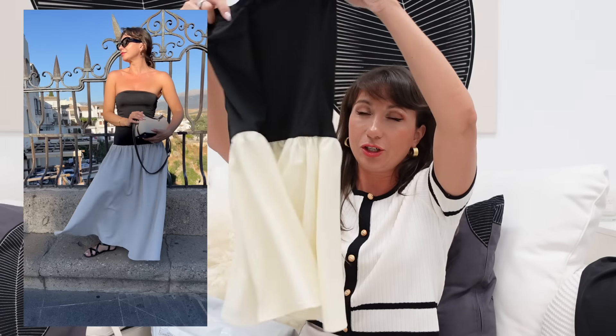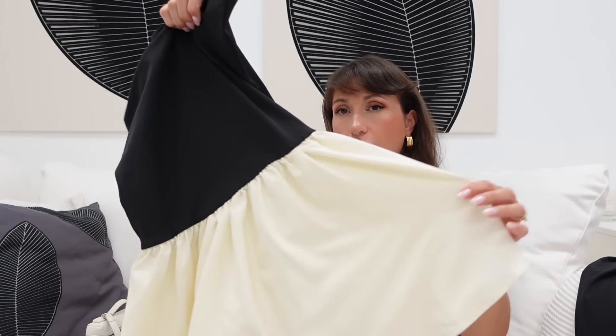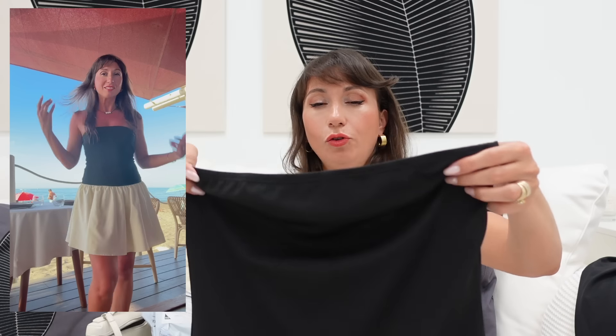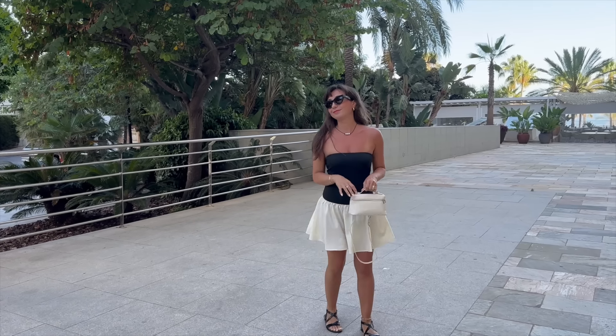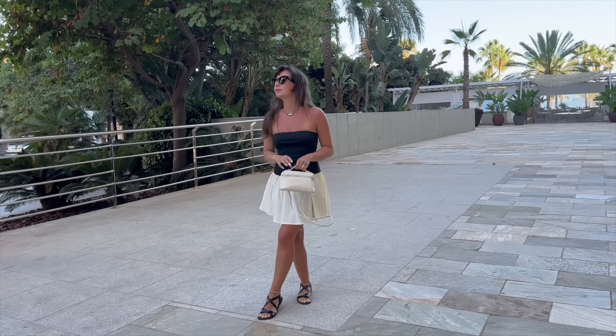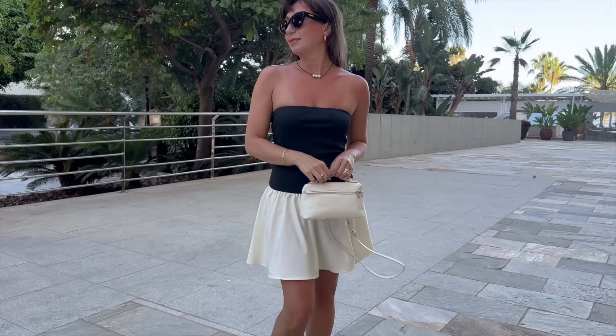Another dress is a shorter version of the same style in a different color — the skirt part is more beige. Essentially the same dress but shorter. About sizing: it's very comfortable, there's a stretchy band so you don't need to worry about losing it. I tried it with and without a bra and it worked well both ways. If it's really hot I prefer no bra. It looks so stylish for about 10 euros — it's basically nothing.